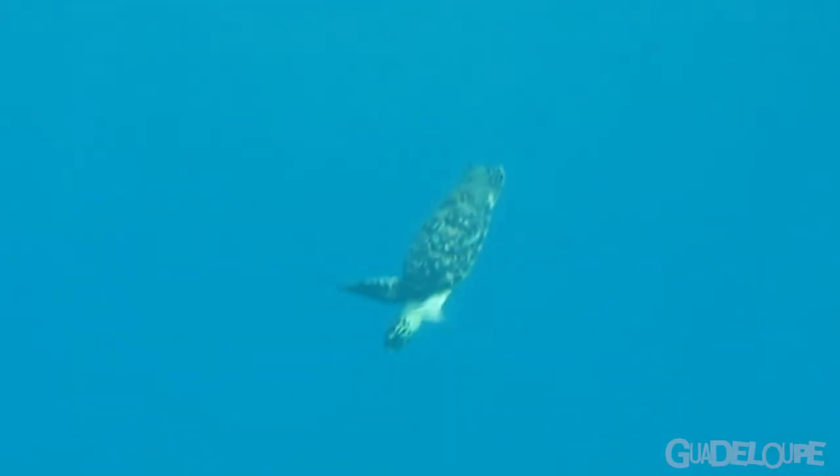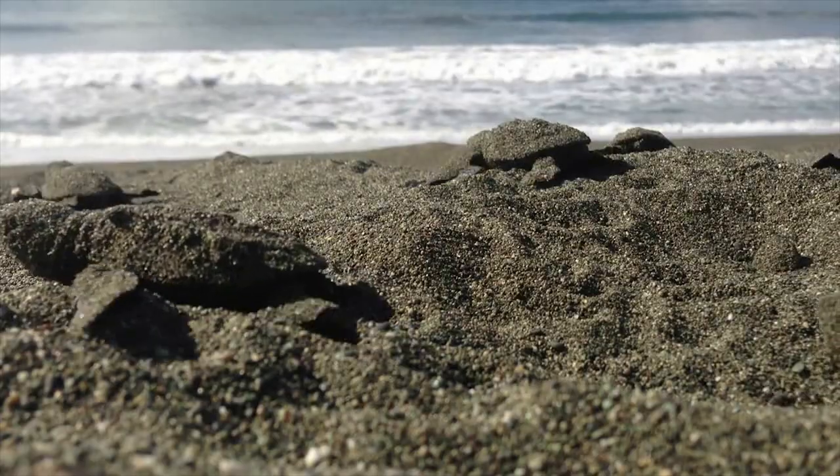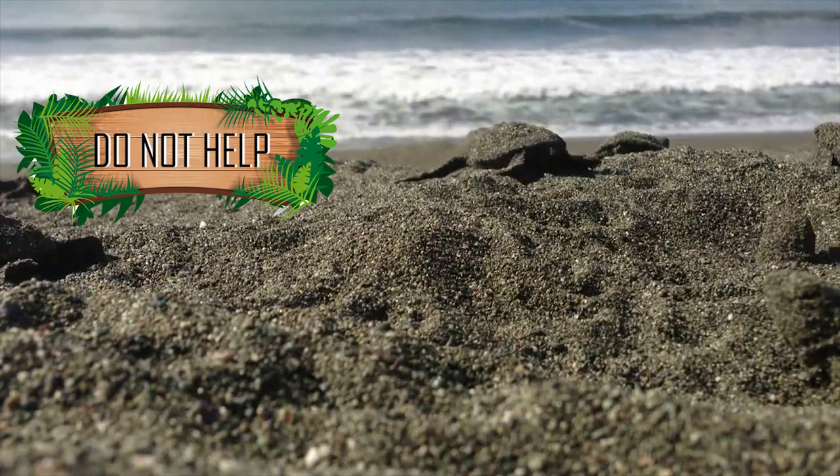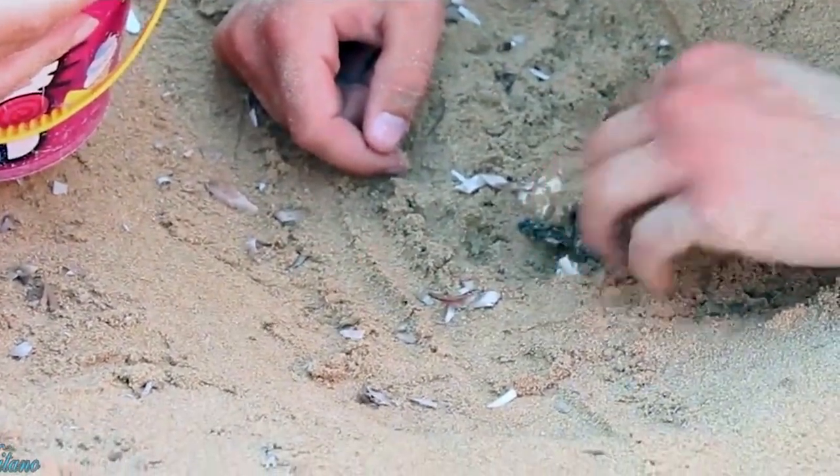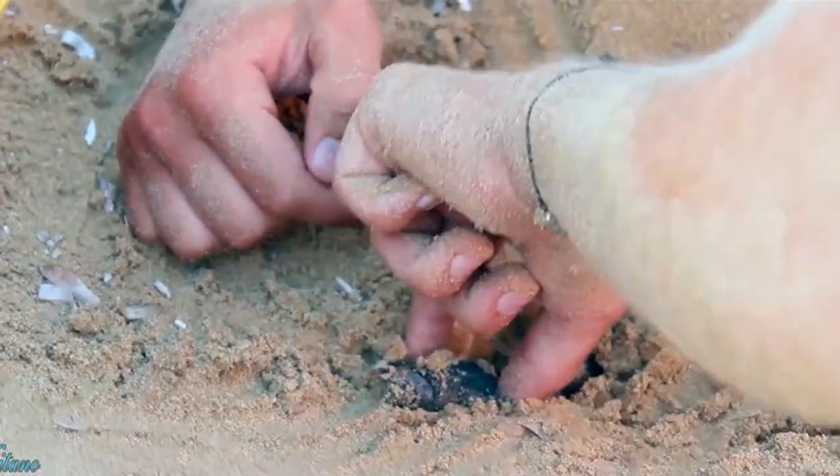Mais du coup, les bébés alors ? Certains ne vont pas y arriver, mais c'est normal. Il ne faut pas intervenir, il faut laisser la nature faire son travail. Vous allez peut-être vouloir prendre les bébés tortues à la main, les amener vous-même à la mer. Eh ben non, tout cela n'est pas possible.